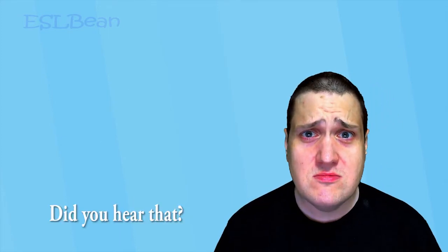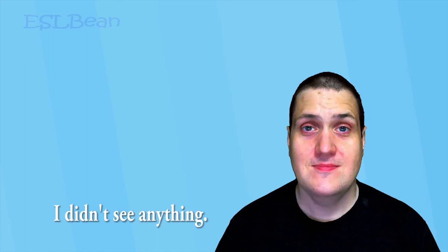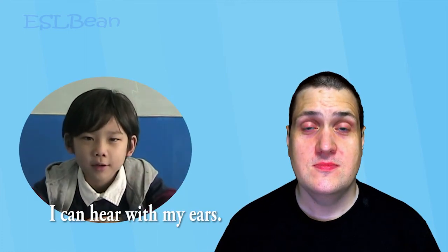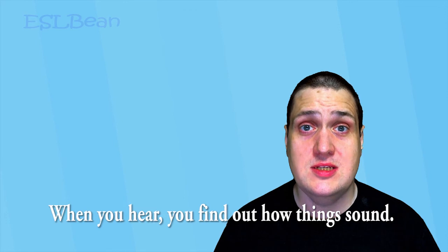Hearing. Did you hear that? I heard something, but when I looked, I didn't see anything. What can you do with your ears? I can hear with my ears. You use your ears to hear, and when you hear, you find out how things sound.